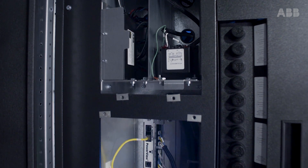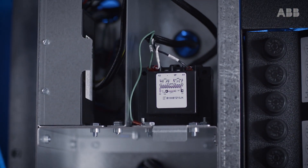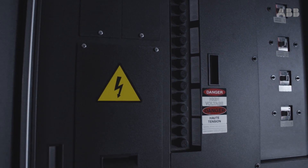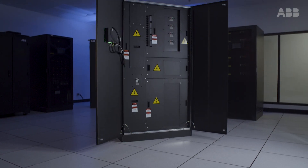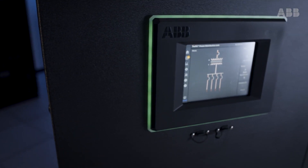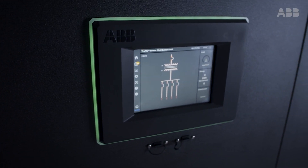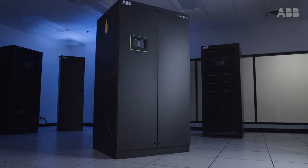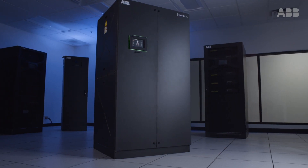Designed to provide an unmatched combination of power density, safety, and system health monitoring, the TruFit PDU is a highly configurable and sustainable power distribution solution. Delivering world-class power protection and monitoring, ABB provides peace of mind for customers with the assurance that their power distribution needs are safe and reliable.